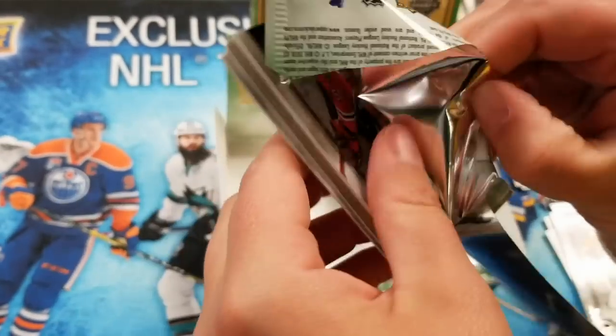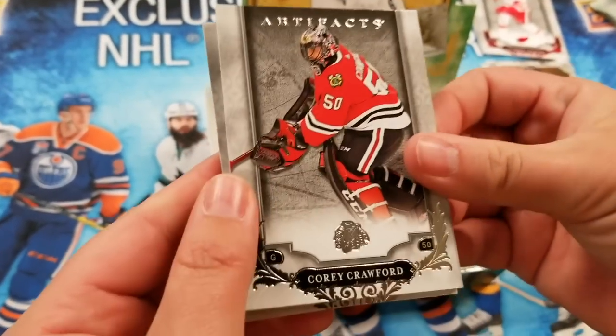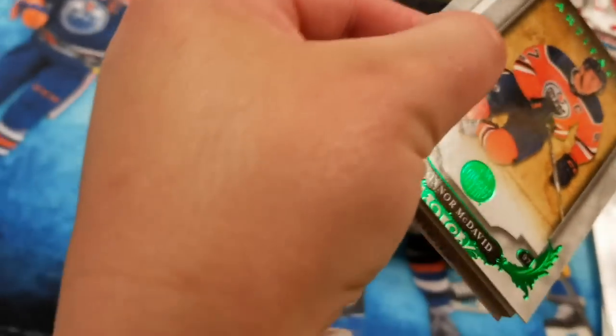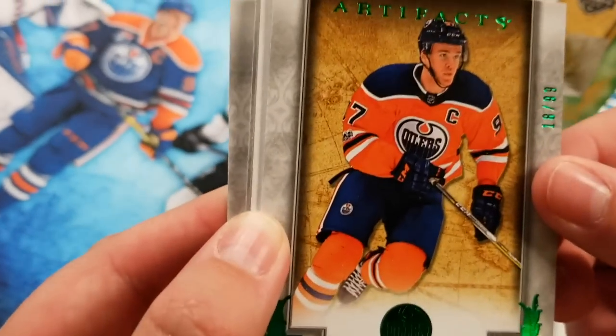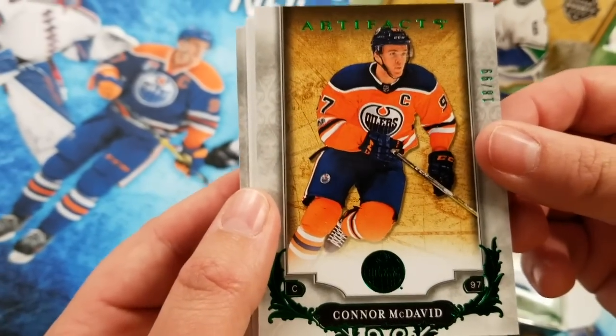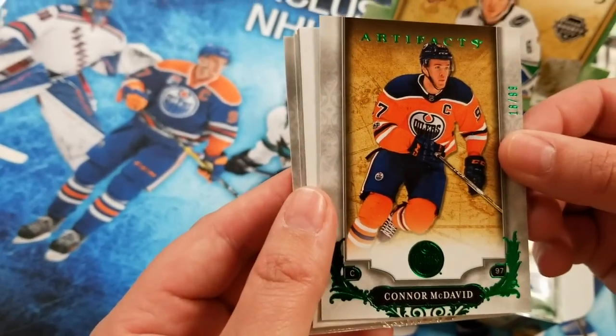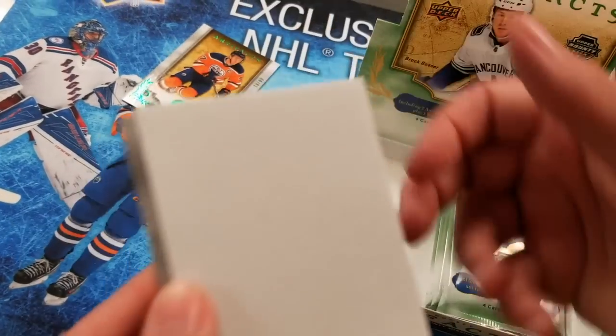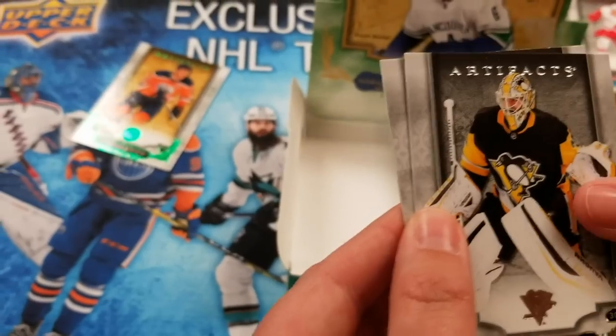Last pack — Corey Crawford. Connor McDavid! Wow, green — 18 out of 99. Emerald! So that's our out-of-99 card. Not bad for an out of 99 — just a little Connor McDavid. Can't go wrong. Matt Murray and John Klingberg.